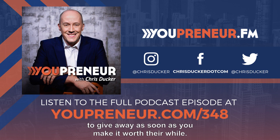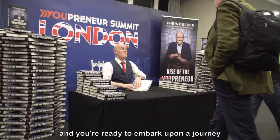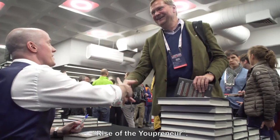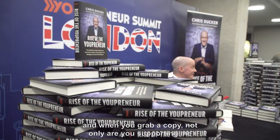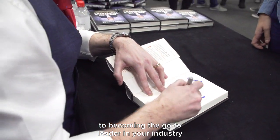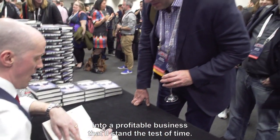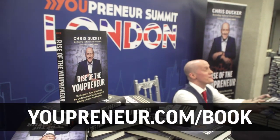If you enjoyed this video and you're ready to embark upon a journey that'll leave you and your career 100% future-proof, be sure to pick up a copy of my book, 'Rise of the Youpreneur.' It's available all around the world right now. When you grab a copy, not only are you supporting me and my work, but you're also getting the definitive guide to becoming the go-to leader in your industry — a roadmap that'll help you turn everything you're doing and everything you know into a profitable business that'll stand the test of time. Just head over to youpreneur.com/book to grab your copy today.